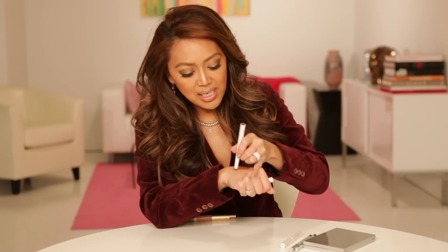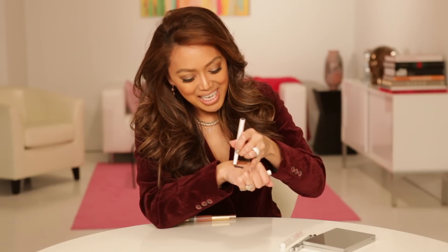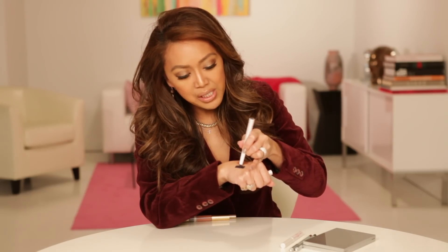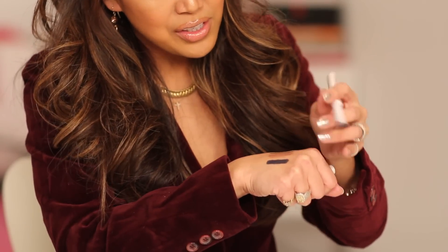Smoky eyes — we all know a smoky eye is never going anywhere, right? I live for a smoky eye. But here's the thing — let's try something new. Instead of black, instead of brown, why don't we try a color? Look at this delicious, inky, beautiful blue. This is my Evercolor Shadow Stick in Nautical. Isn't that gorgeous? Just imagine a smoky eye with this.